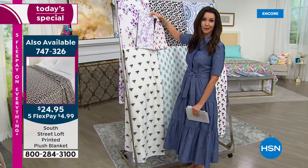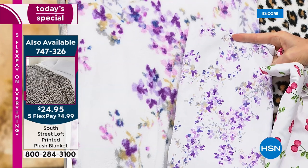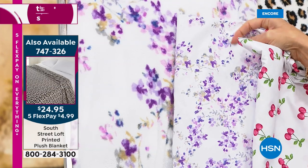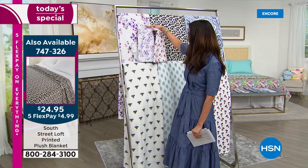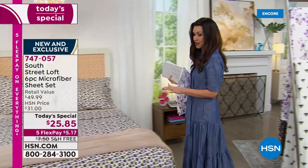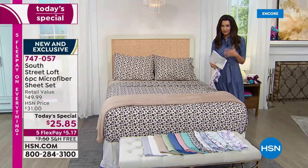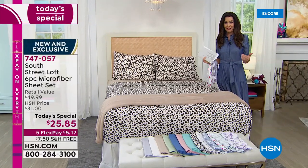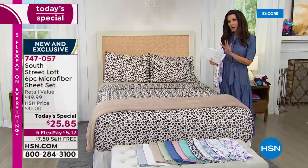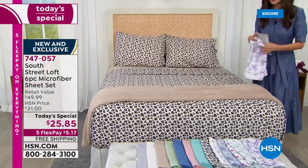This is kind of the ultimate self-care, right? We're supposed to spend eight hours in our bed — some of us are spending more than that. Honestly, we've not offered a deal like this since last July 2020. It's kind of a July thing that we offer a Today's Special from South Street Loft with four pillowcases, the top sheet and the bottom sheet.